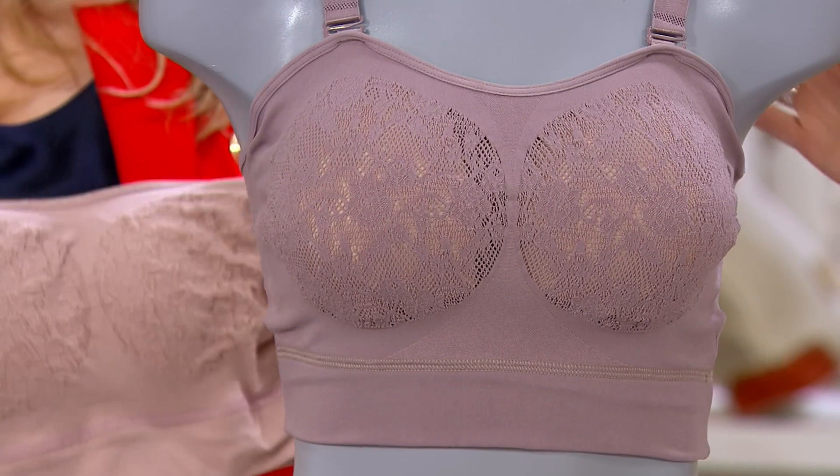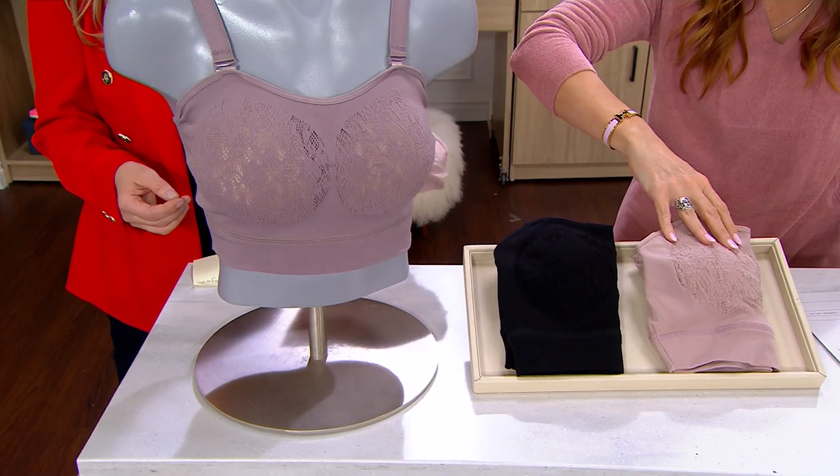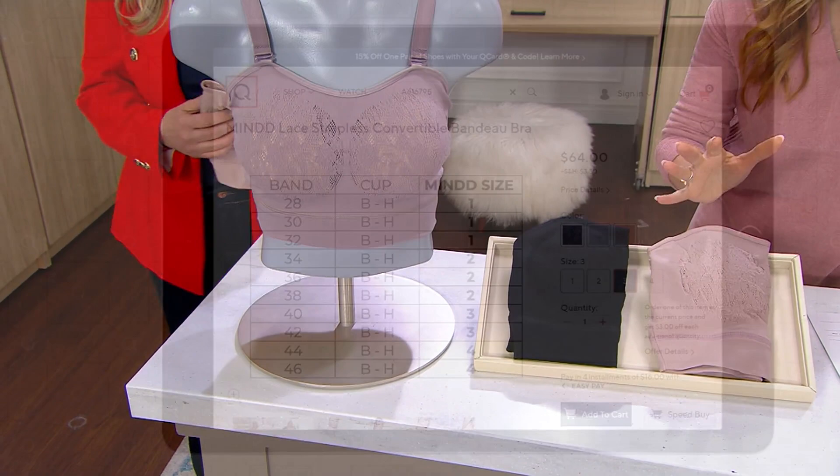This color is called Vintage Rose — I have 150 remaining. We have a $3 buy more, save more. Take advantage of that. Black: 500 remain. Champagne: 350. Straight to the size chart, please, and then we will talk about how this is the total game changer.